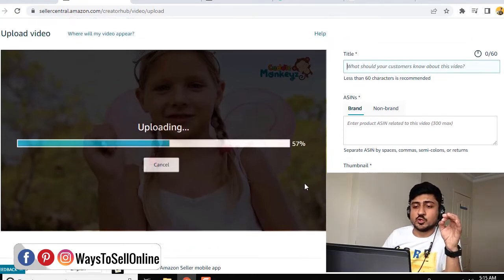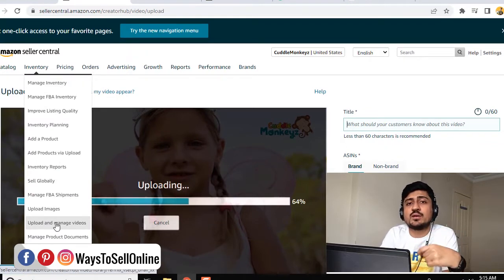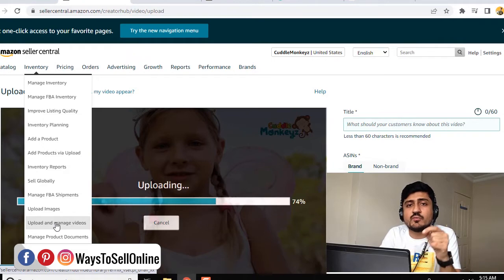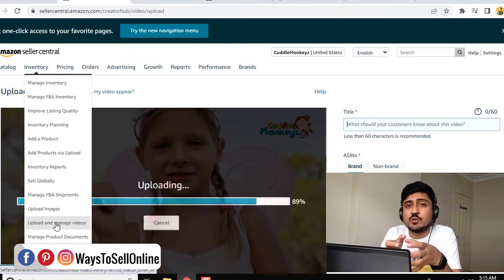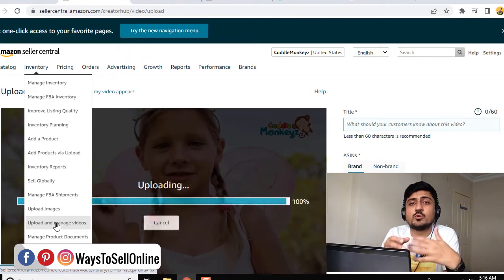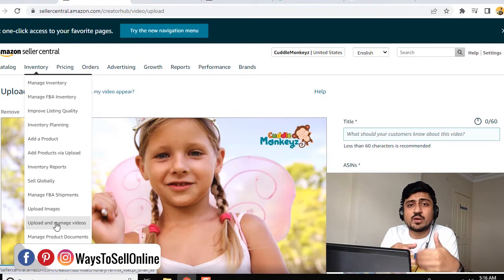But there is a problem — you will get this option in inventory and upload and manage videos only if your account is brand registered, because this feature is only available to branded sellers. But no worries, if you are not a brand registered seller, there is still a way you can upload the video. If you don't know what brand registry is and how you can make your account brand registered, you can watch my video — I will put the link in the description below — so after watching that video, you will be able to know what brand registry is, what features you will get, and how you can register your brand on Amazon.